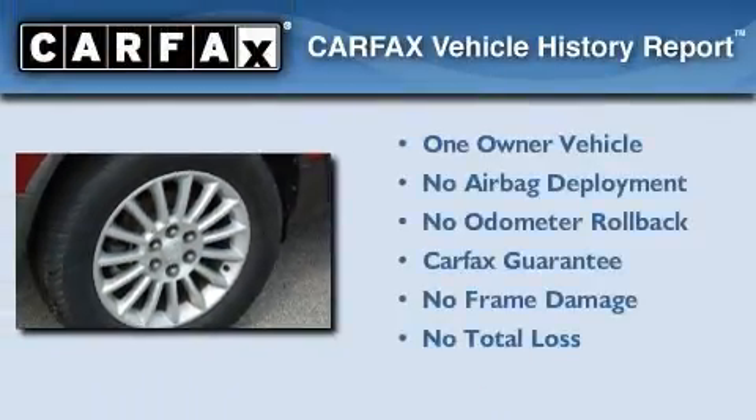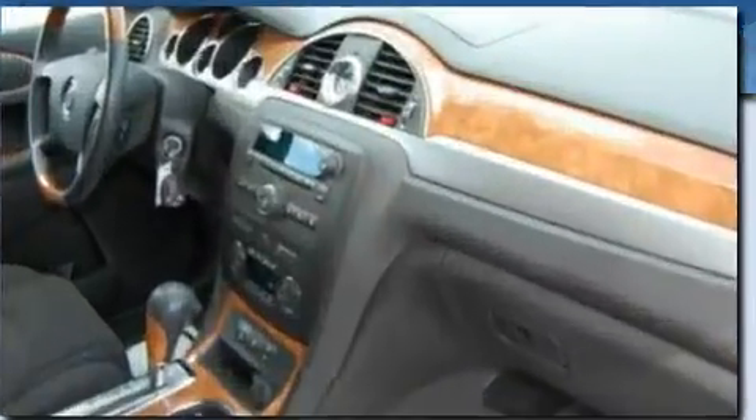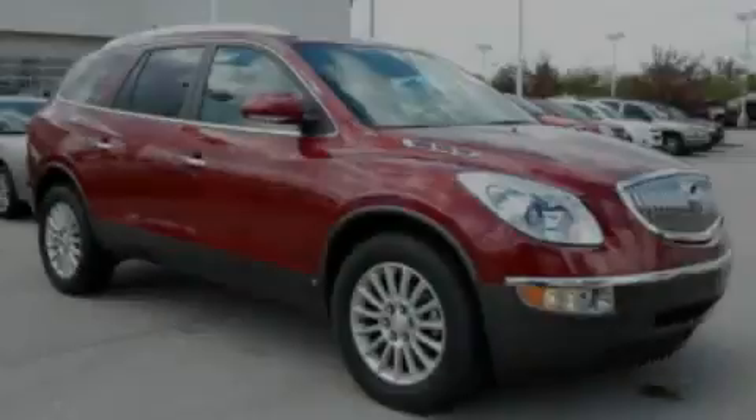This Buick has had only one owner, and it qualifies for the Carfax buyback guarantee. Please call today to reserve this vehicle for a test drive.